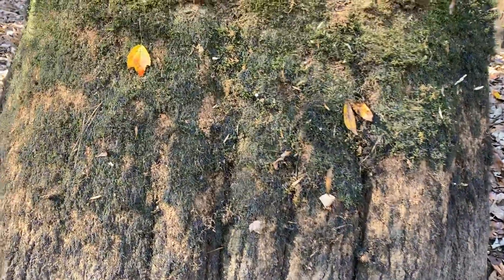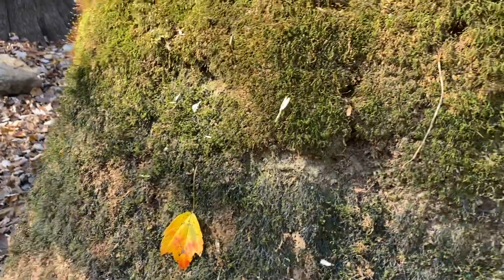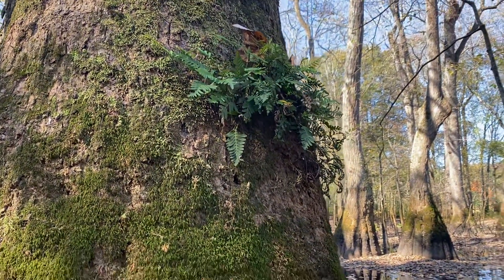You'll see its rather remarkable mossy skirt. This is what is often the waterline in the winter months. There's some resurrection fern growing right up there at about seven and a half, eight feet tall.